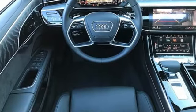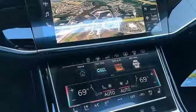Motor Trend points out the updates enhance what's already one of the most impressive luxury sedans on the market.